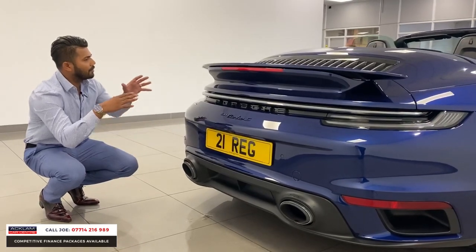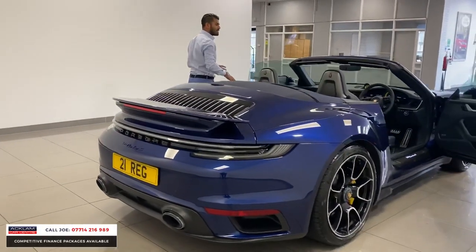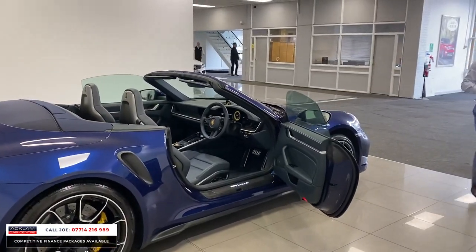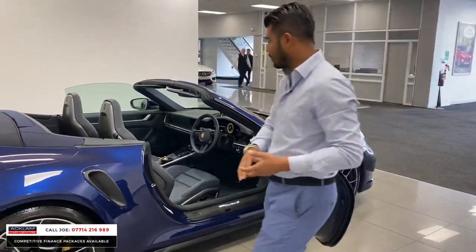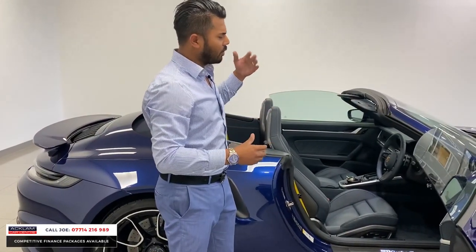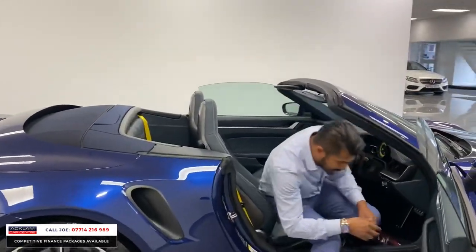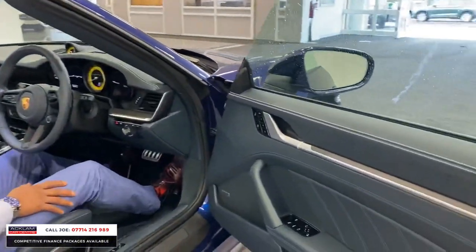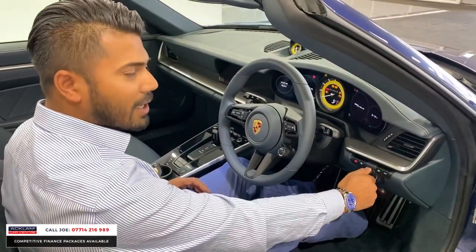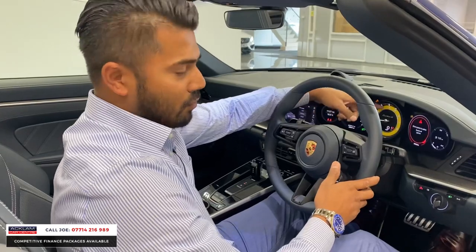The 992 has a slightly wider rear end, giving a great overall stance. For me it's the power, the way it drives, and the traction — remember the four-wheel drive. It distributes power mainly to the rear, but when needed it sends up to 500 Newton metres of torque to the front. At £209,990 with just 2,000 miles, this is not a car for the faint-hearted — this is it.